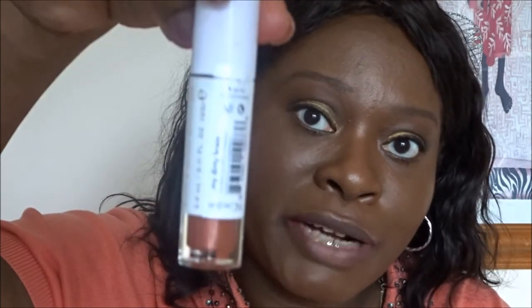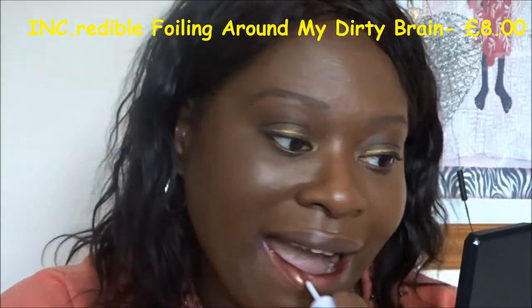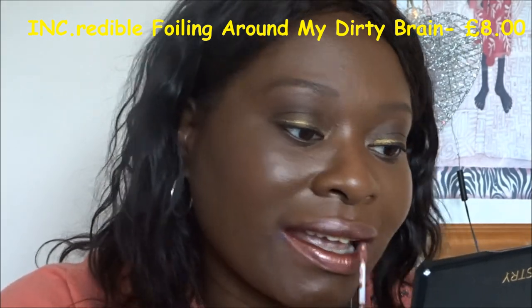I know with metallic ones I normally need to put a lip balm on first, but I haven't got that with me, so I'm just going to put My Dirty Brain on by itself. I think with a little dark lip liner like the MAC Chestnut, this would look okay and could be worn for a Christmas event.